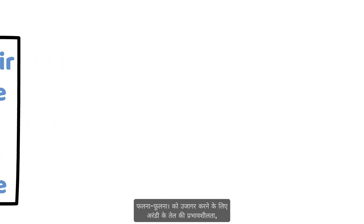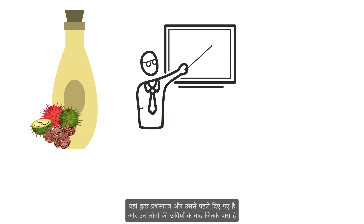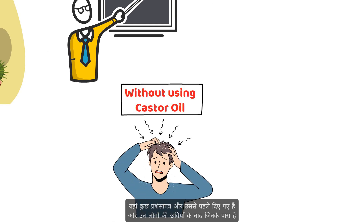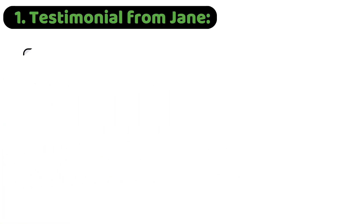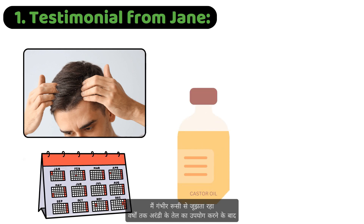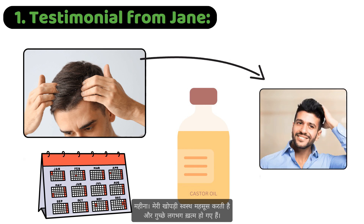To highlight the effectiveness of castor oil, let's look at some real-life examples. Here are a few testimonials and before-and-after images from people who have incorporated castor oil into their scalp care routine. Testimonial from Jane: "I struggled with severe dandruff for years. After using castor oil for just a month, my scalp feels healthier, and the flakes are almost gone."